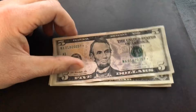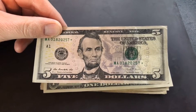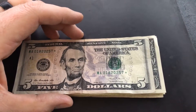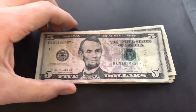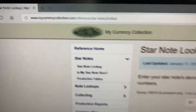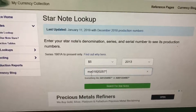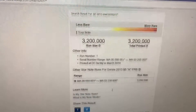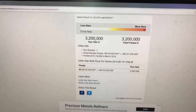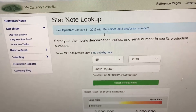Funny thing — I went by the gas station on my way home and actually got a star note in change. So let's look that up: MA01820257 green star, it's a 2013. The website we're going to use is mycurrencycollection.com, star note lookup. I punched the serial number in and it came back as a 3.2 million run size — so not that rare, but still pretty cool, it's a star note.